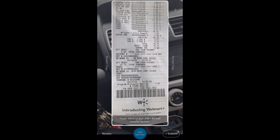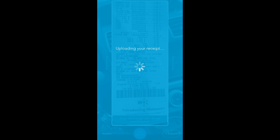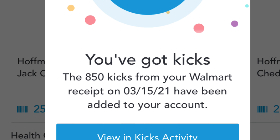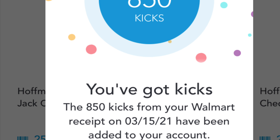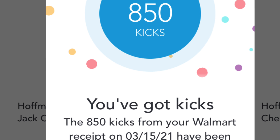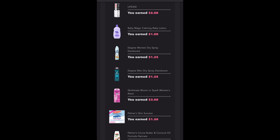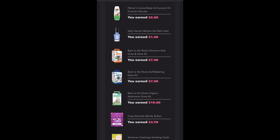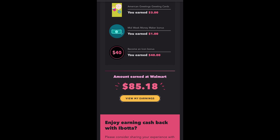It only took about 30 minutes for me to get the kicks back, and I'm going to show you exactly that I got them back. The app sent me a notification, and here you can see I got back my 850 kicks from Walmart, which totaled 360 after the scan kicks. I usually show you how I scan my receipt for Ibotta, but Ibotta always sends you an email, so here's my email showing how much I got back. Now let's go over the receipt.